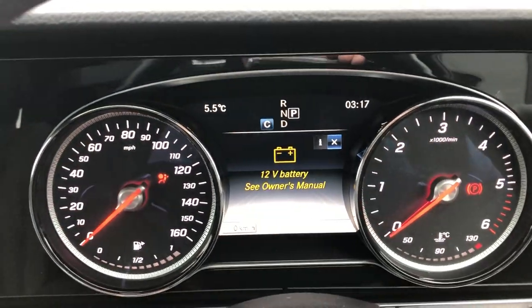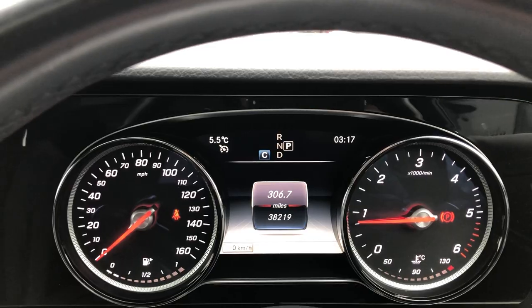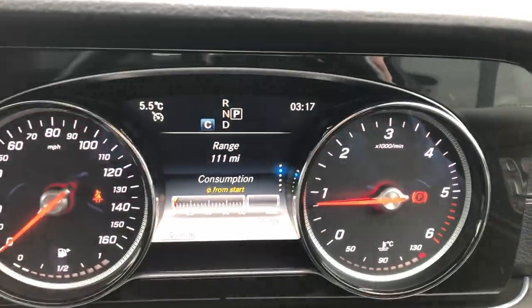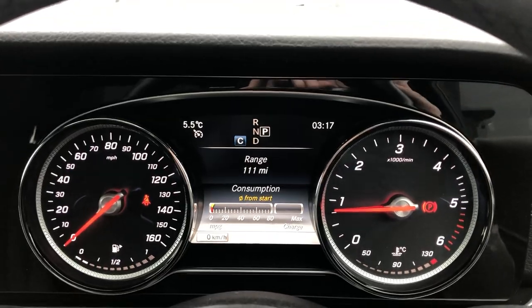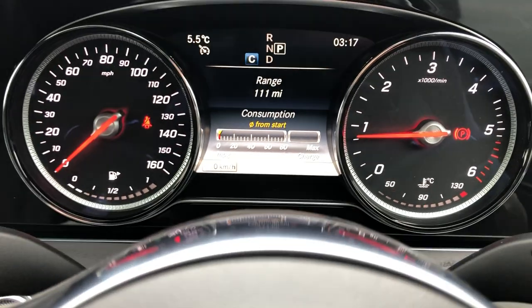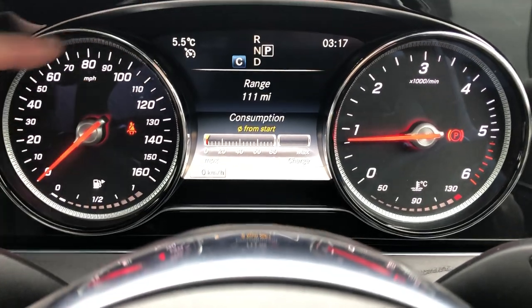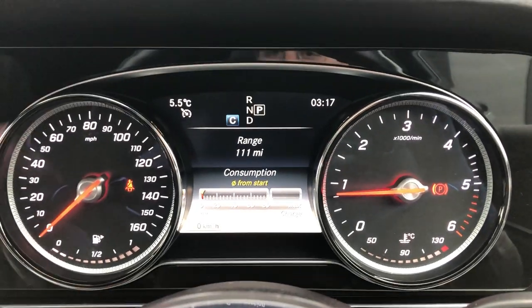To turn it on, click the engine button once — that'll bring it up. Press the button again and you can see it starts first time: no issues, no delay, no problems, no hesitation, no warning lights. Just a straight starting motor. On the dash you've got piano gloss black, chrome, and the ringlet design on the analogue dash, with a digital information display in the middle.